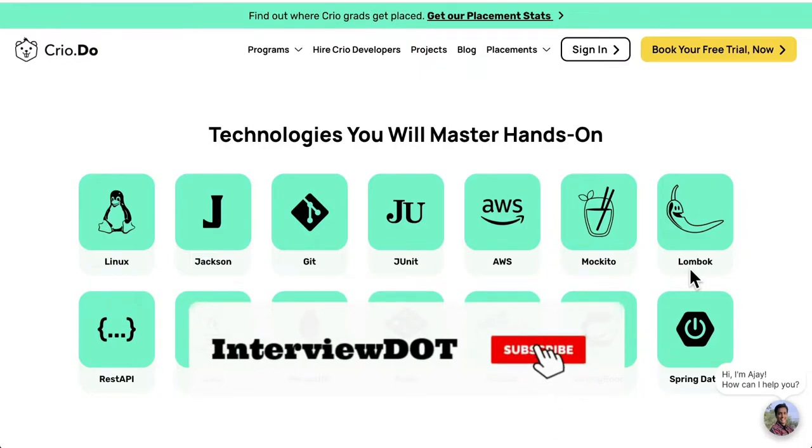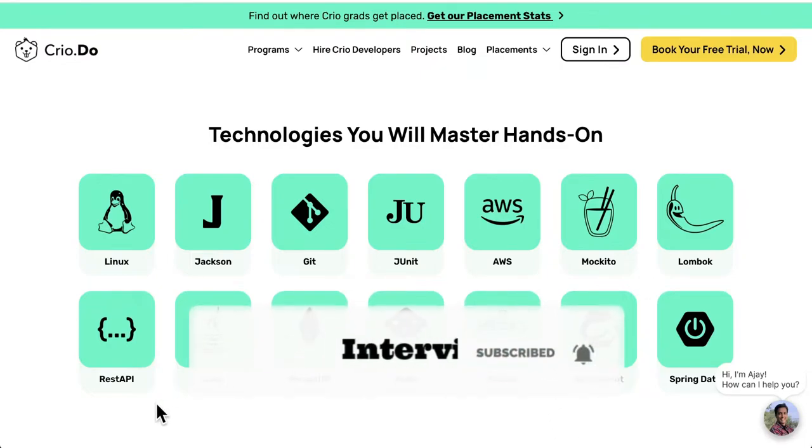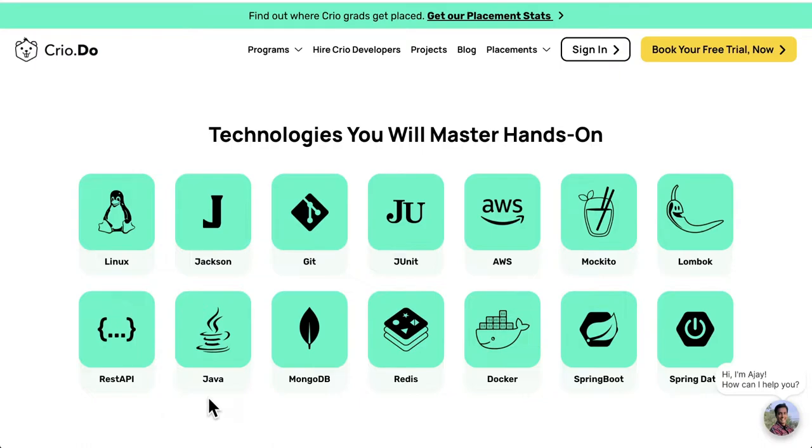Lombok is for reducing the boilerplate code. REST API is an API to connect to the backend server. Java is a programming language. MongoDB is a schema-less database. Redis is the cache. Docker is used to build your application as a Docker image, Spring Boot is to build your backend server, and Spring Data is for talking to the database.